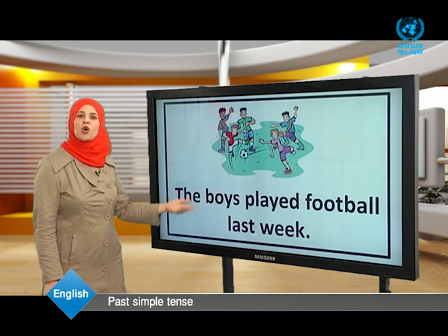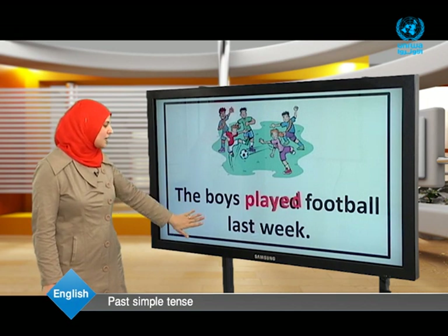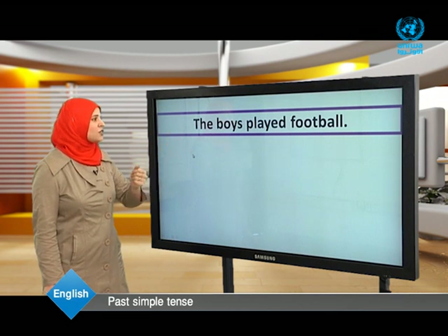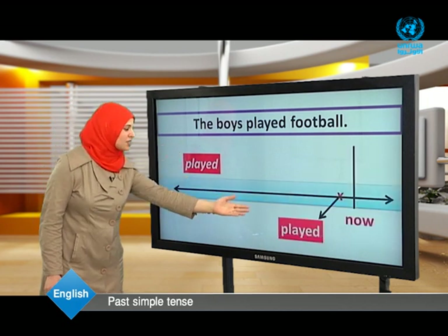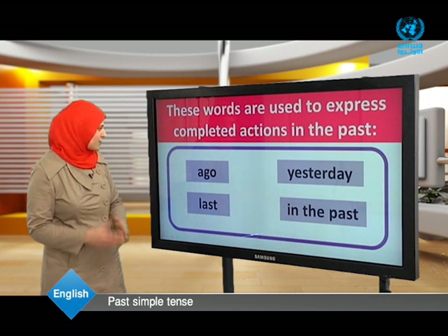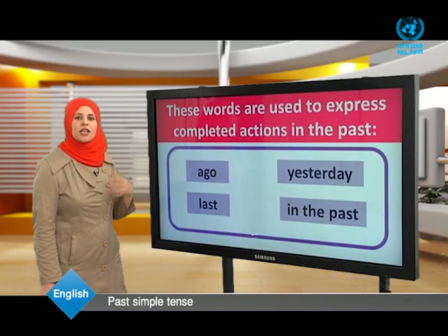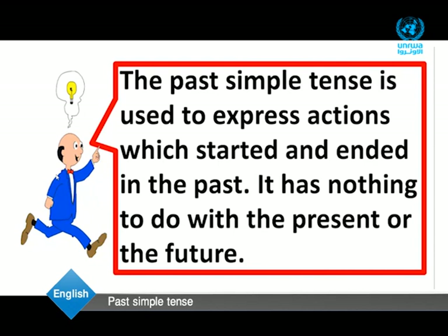The boys played football last week. The game was last week — there is no game now, the game is not in progress. The verb is 'played,' and here we have 'last week' to tell us the action started and ended in the past. Looking at the timeline, the action happened completely in the past — it has nothing to do with the present or the future. Words used to express completed actions in the past: ago, yesterday, last, and in the past. The past simple tense is used to express actions which started and ended in the past.